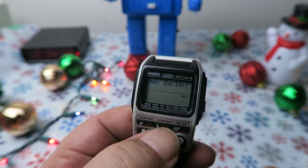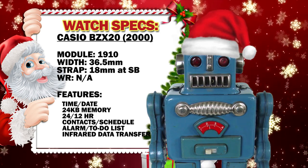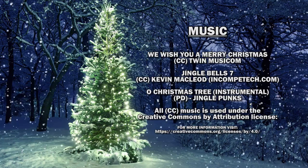Watchbot, can I have the specs for this watch? Okay, here are the specs of this watch. Thanks Watchbot. Not the greatest piece in my Casio collection, but at least it's something interesting. That's all I have for today. Only four more Casios left to review. Thanks for watching.